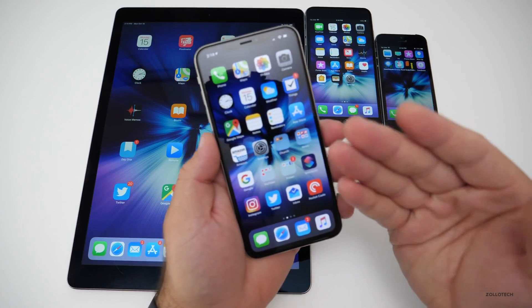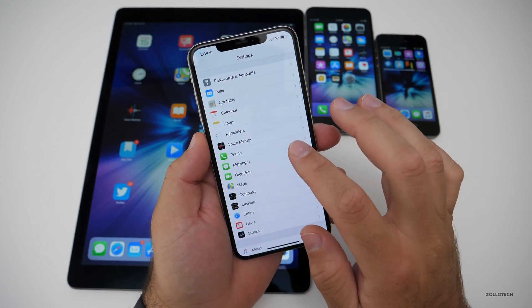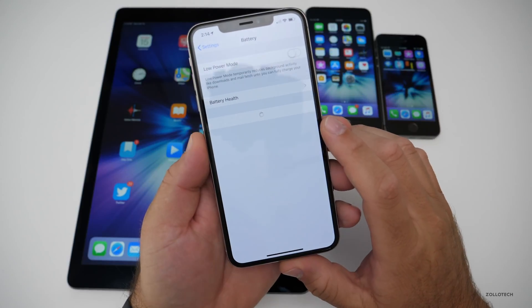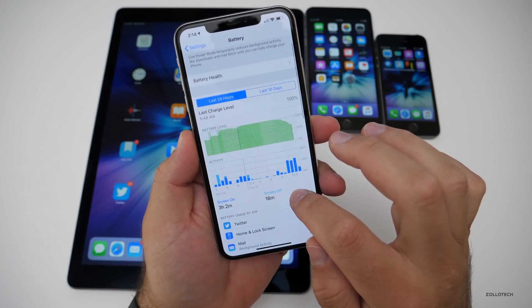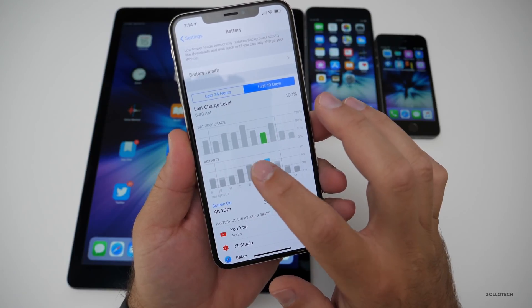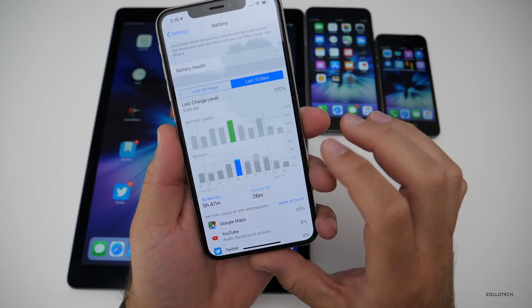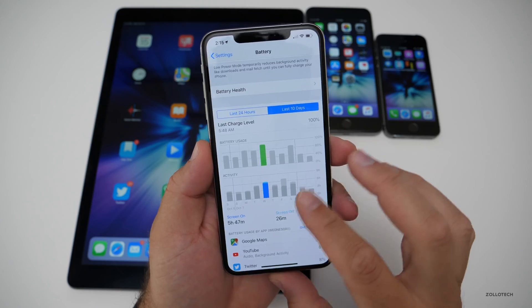Battery life on beta 3, at least for me, was pretty terrible compared to previous betas. Looking at battery here — three hours and two minutes today. Looking at the last 10 days, it just has not been that great: four hours, four hours, four hours, five and a half. So that's the best I've gotten, but for the most part this has not been great when it comes to battery.